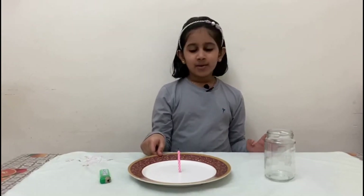Hi friends, welcome to my channel. Today I am going to do an experiment with a candle.